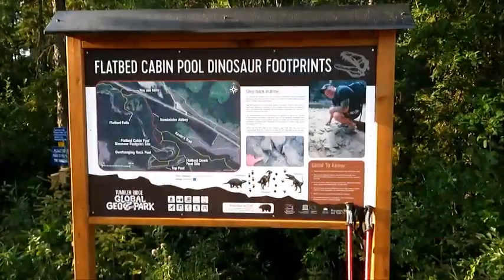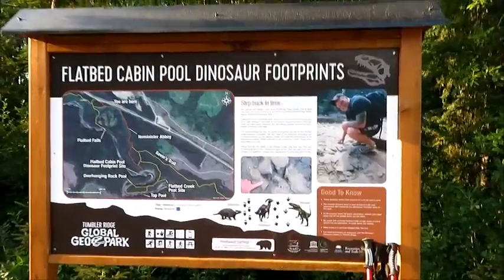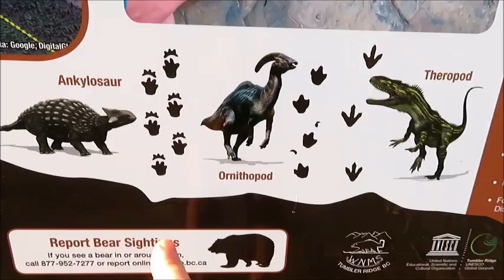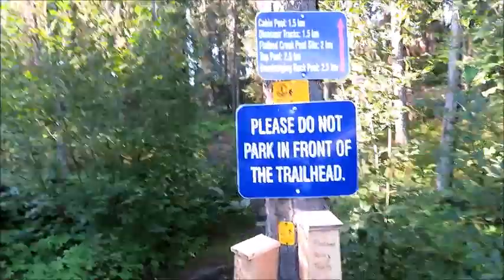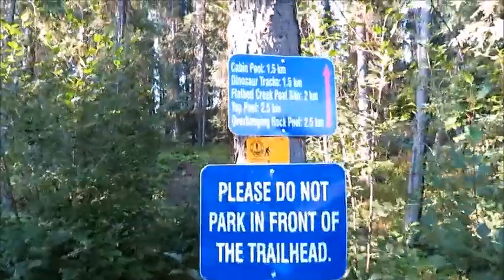Hi, I'm Teresa the Traveler and today I'm in Tumbler Ridge, British Columbia looking for dinosaur footprints. I am here at the Flatbed Creek cabin pool site and I'm hoping to see some of these guys. We've got a sign here — it says cabin pool and dinosaur tracks 1.5 kilometers down this trail.